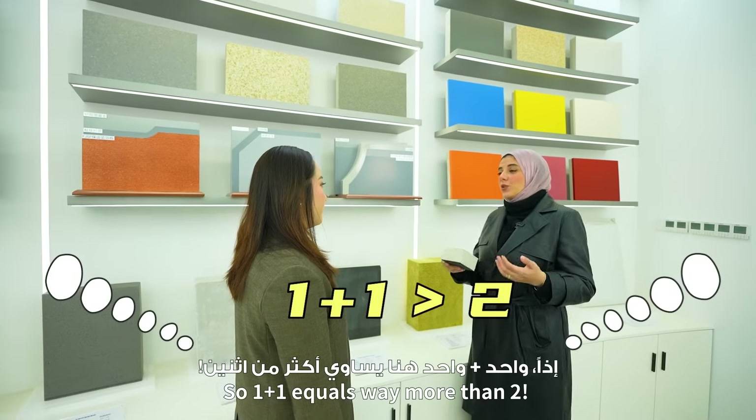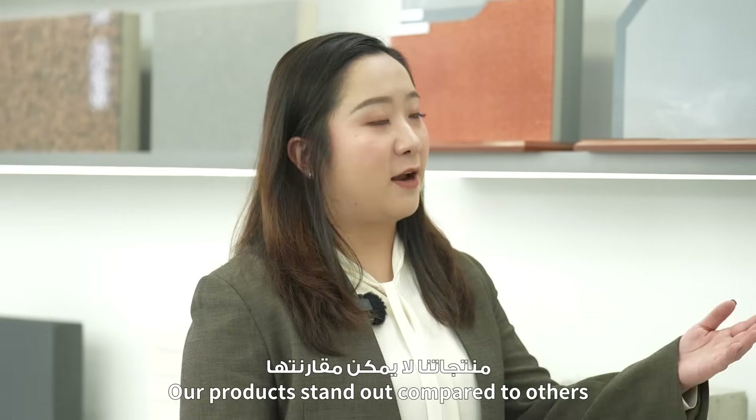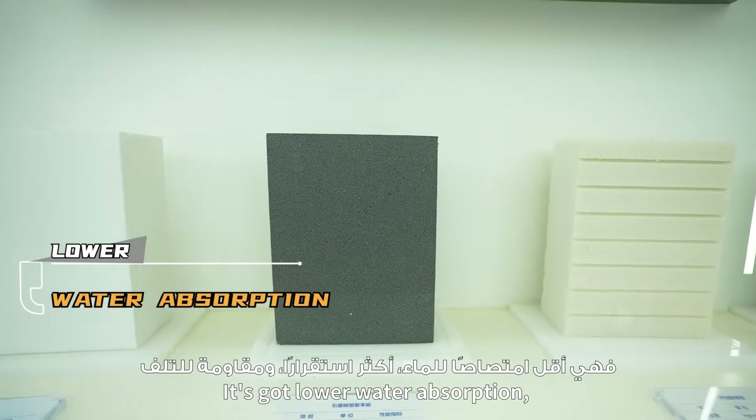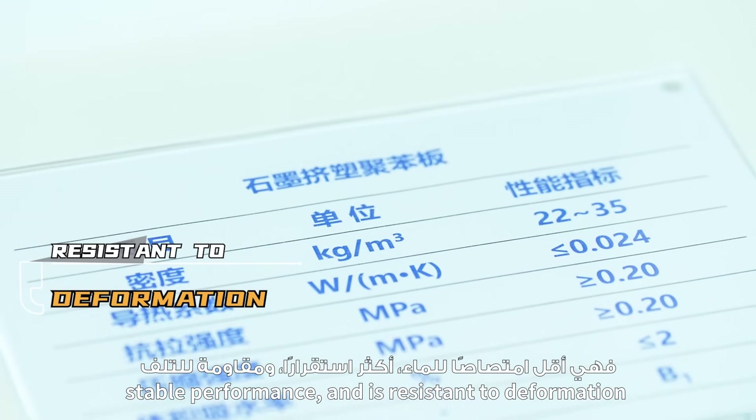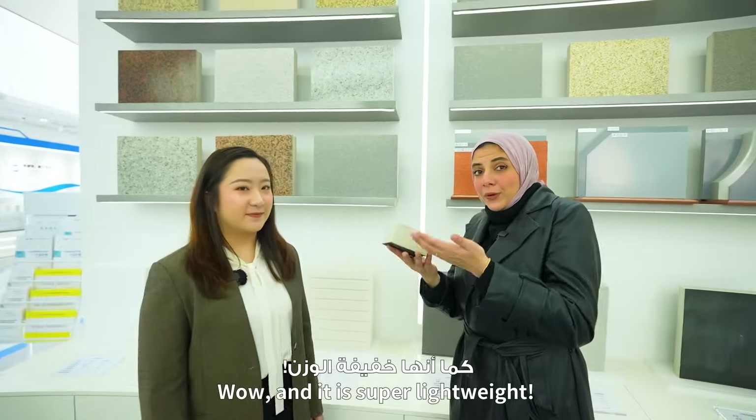So 1 plus 1 equals more than 2! Exactly! Our product stands out compared with others. It's got lower water absorption, stable performance, and is resistant to deformation. And it's super lightweight!